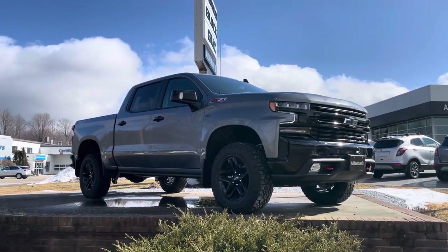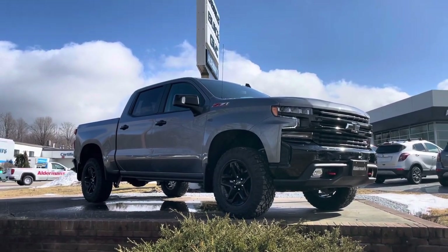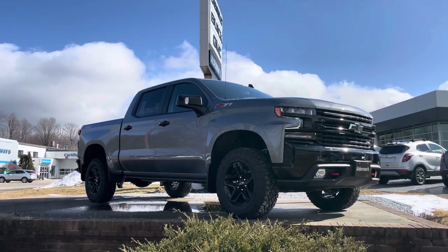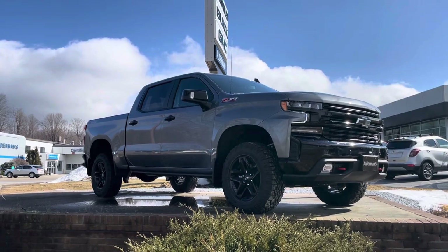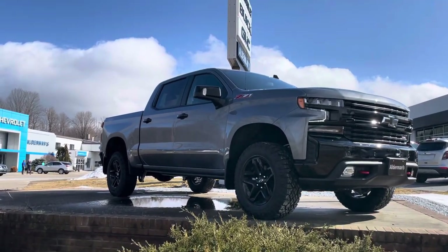Doug, I wanted to thank you for your recent inquiry on this 2022 Chevrolet Silverado 1500. This is the Trail Boss edition. It's a beautiful truck inside and out. Thought I'd put together a nice video tour to show you. This truck just came in — it's got the Trail Boss premium package, so a lot of nice features.